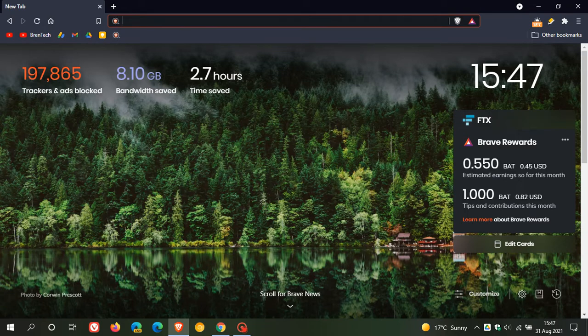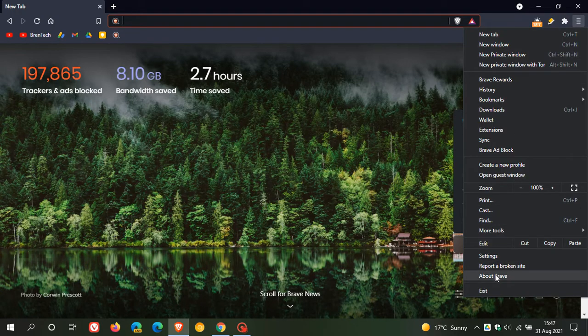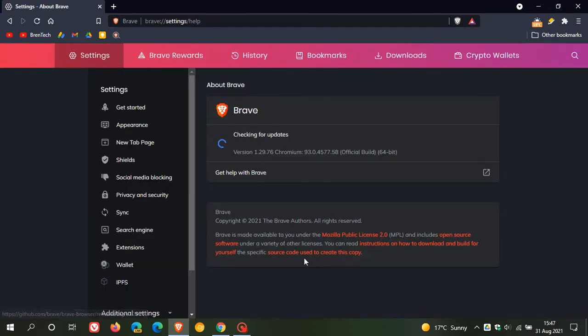We are also expecting Google Chrome to be updated to version 93 later today as well. If you'd like to see if you have the latest version of Brave, just head up to the top right to the menu and click on About Brave. If it hasn't done so already in the background, this will upgrade and update you to the latest version, which is version 1.29.76.